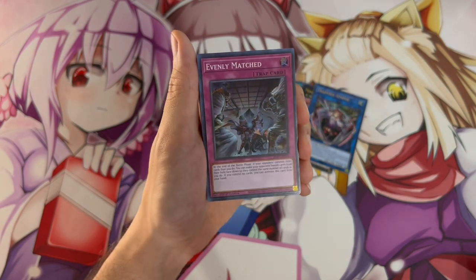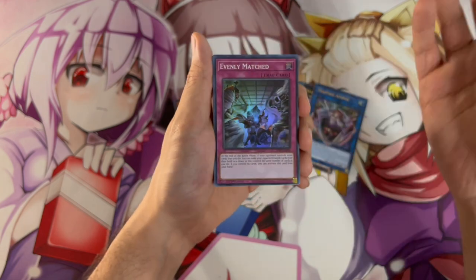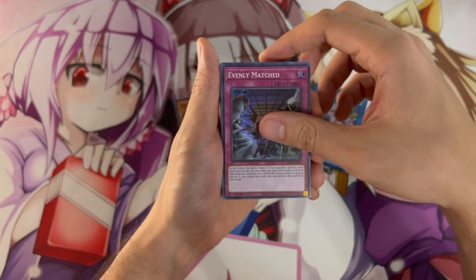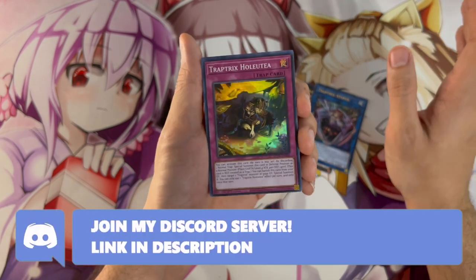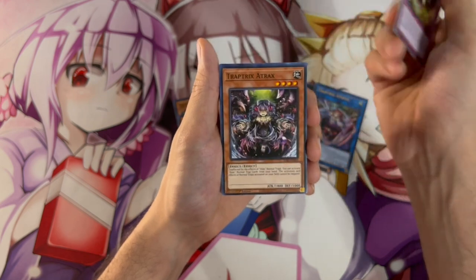Evenly Matched is an insane card in today's format and in general — a staple card that I think everyone should have. The fact that it's now available in a structure deck is absolutely insane. So we have a super rare Evenly Matched here, which is really cool. We also have Trap Tricks Holuti, which is by the way an insane card in this deck — you definitely want to be playing three of this.